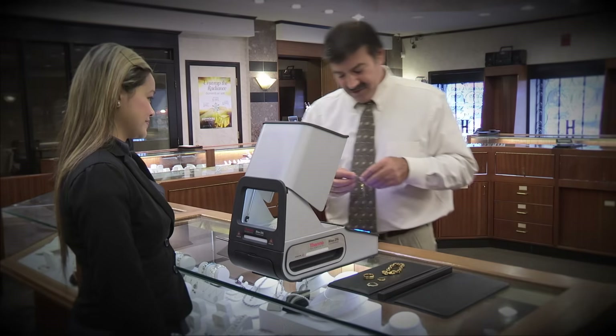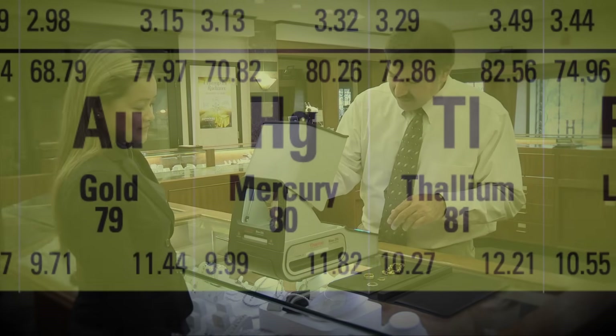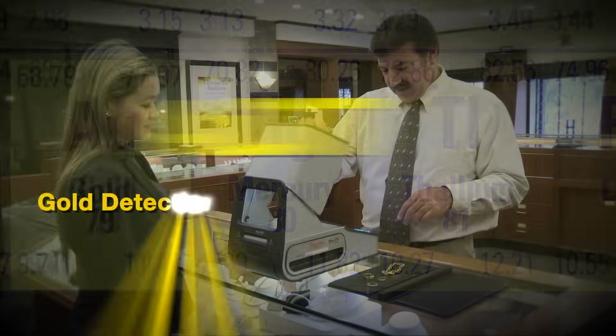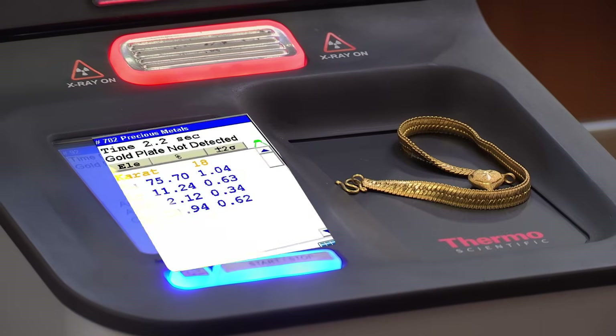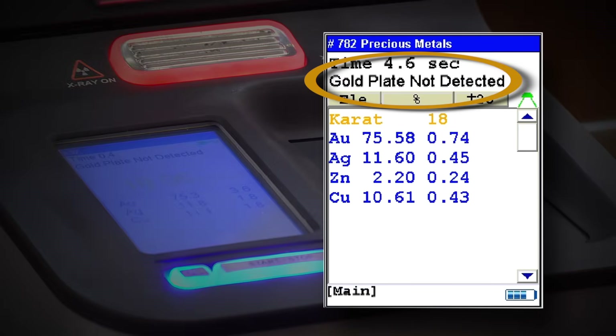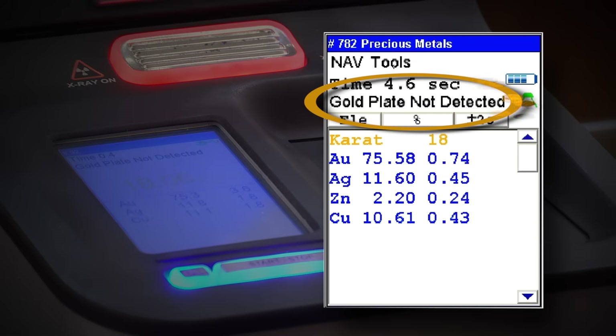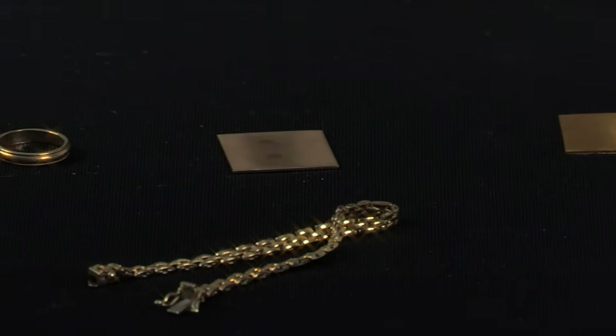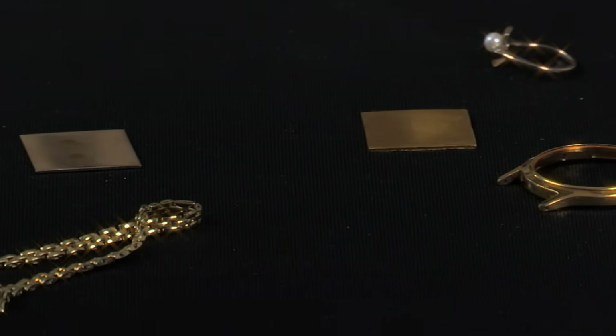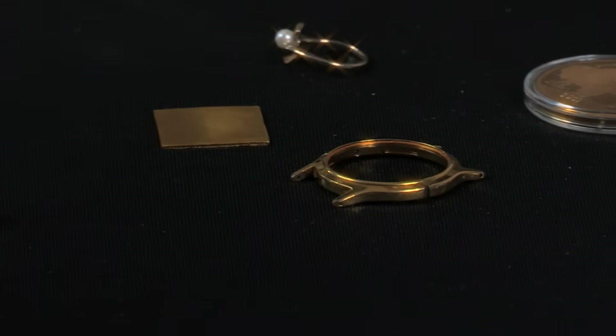What's more, our patent-pending audit plating identification technology gives you an easy way to identify gold-plated material with just the press of a button. Available only with Thermo Scientific XRF analyzers, audit software works for Vermeil as well as gold-plated copper, steel, tungsten, and any other non-gold substrate.